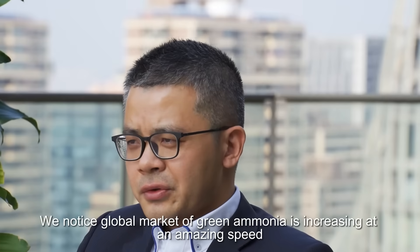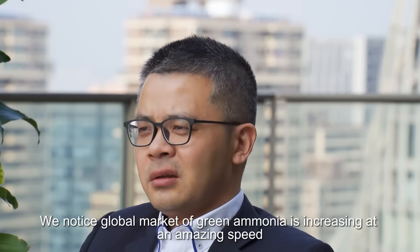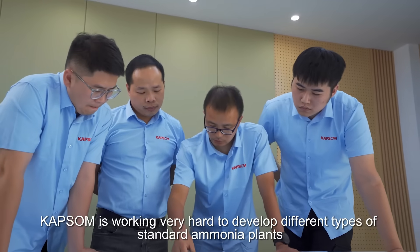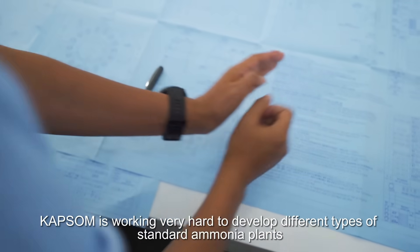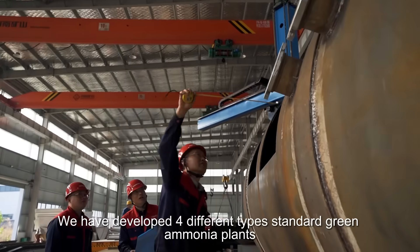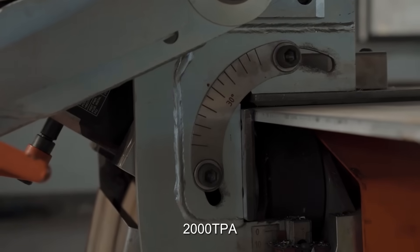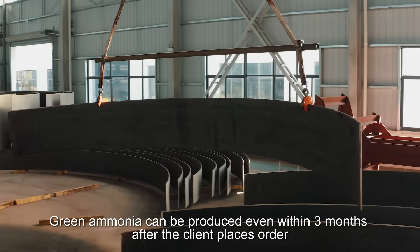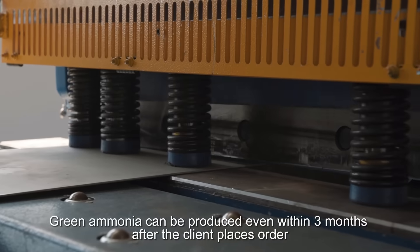We noticed the global market for green ammonia is increasing at an amazing speed. CAPSAM is working very hard to develop different types of standard ammonia plants. We have developed four types with capacities of 2,000 tons per year, 5,000 tons per year, 10,000 tons per year, and 20,000 tons per year. Green ammonia can be produced even within 3 months after the client places the order.